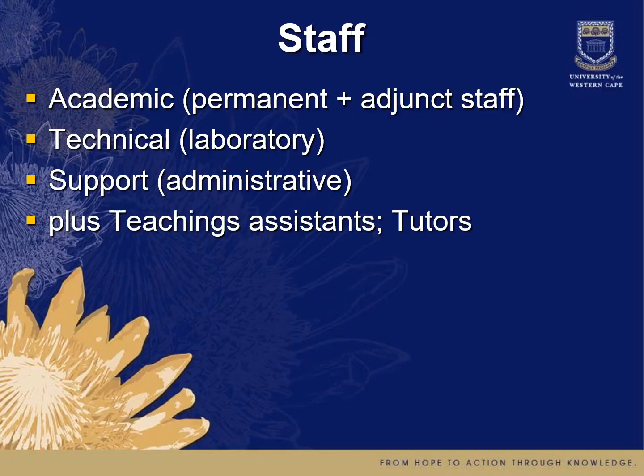In terms of our staff, we have competent academic staff who are permanently appointed to deliver the academic programs. We also make use of adjunct staff — these are part-time academics who assist us particularly at the postgraduate level.